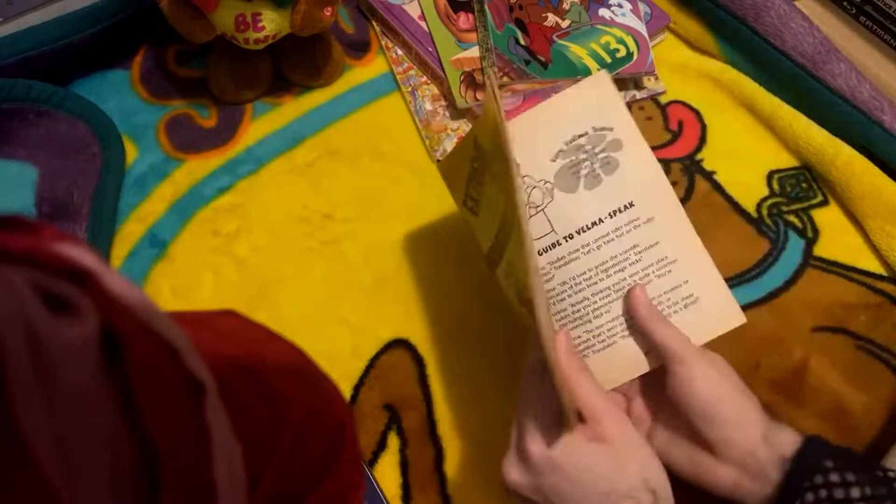Here's one of my favorite pages - a guide to Velma speak. Velma: 'studies show carnival rides relieve tension.' Translation: let's go have fun on the roller coaster. Velma: 'Oh I'd love to probe the scientific intricacies of the feats of the legerdemain.' Translation: I'd love to learn how to do magic tricks. Velma: 'actually thinking you've seen some place before that you've never been in is quite a common psychological phenomenon.' Translation: you're experiencing déjà vu. Velma: 'the non-material embodiment or essence of an organism that's seen as a specter, wraith, or apparition has been scientifically proven to be sheer myth.' Translation: there's no such thing as ghosts. And like I said on Twitter, we need to bring back Velma talking like a freak - we need Velma being an absolute freak more. Which of the following was not a disguised entrance to a villain's secret passageway? A Chinese dragon statue, a hang-in-there-baby cat poster, a mummy's casket, an iron maiden, a harp case, or a wine case? If you said the hang-in-there-baby poster with a cat, you're right. And Fred lives at 123 Tunnel Lane, Coolsville - so that checks out as canon at least from 1999 to 2004.